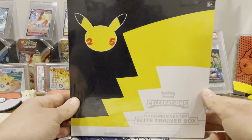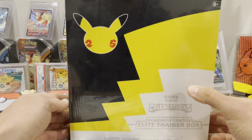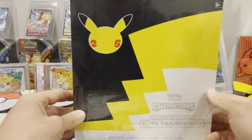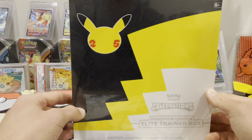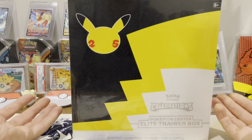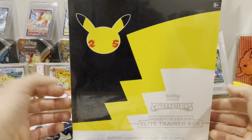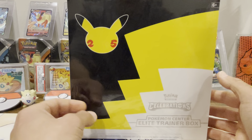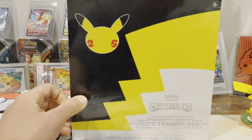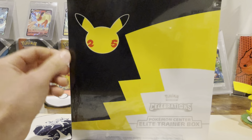At the end of the day, Pokemon was meant to be enjoyed, so I want to open this here with you guys on the channel. This is meant to be enjoyed and it's not all about the money. If this ETB is worth 700 dollars in a couple years, so be it — Pokemon's meant to be enjoyed, it's not about the money. So let's get right into it. I'm going to get my aggressively large knife and see what we got.